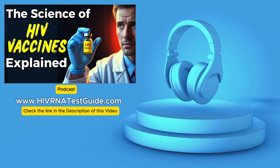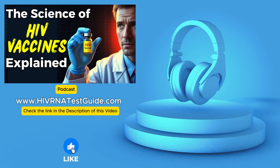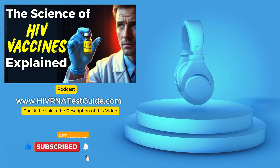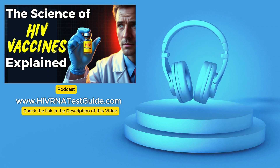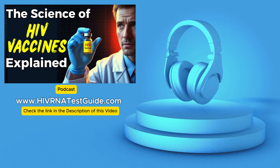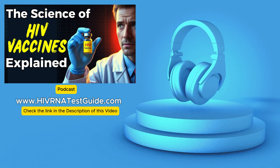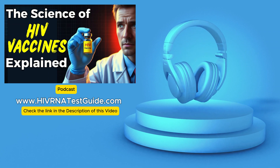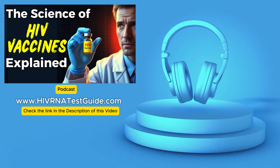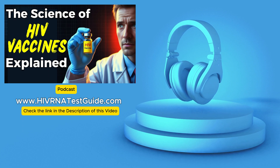But are there reasons to be optimistic? There's definitely a renewed sense of hope in the scientific community. The success of mRNA vaccines against COVID-19 has provided a major boost to HIV vaccine research. Scientists are excited about mRNA's ability to potentially trigger a stronger, more targeted immune response against HIV compared to previous approaches. One of the most talked-about trials is being conducted by Moderna, the company that developed one of the successful COVID-19 mRNA vaccines, and early results are promising.